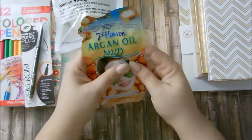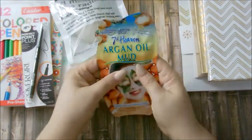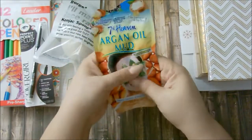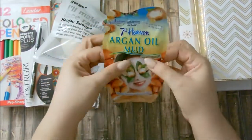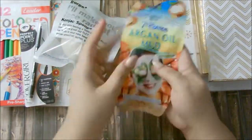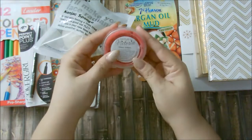Here is a mud mask with argan oil, great for combination or oily skin. I use this mask weekly. Since there's a lot in here and you don't need to pack on so much, you could actually divide this in two and use it for two weeks. I love facial masks.